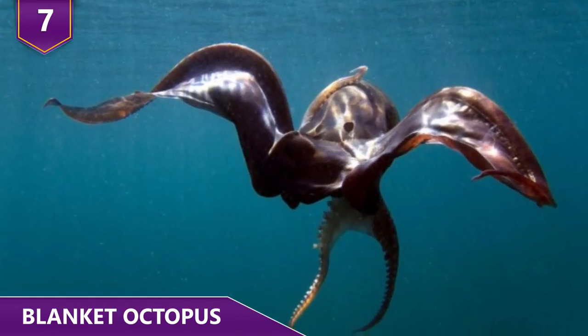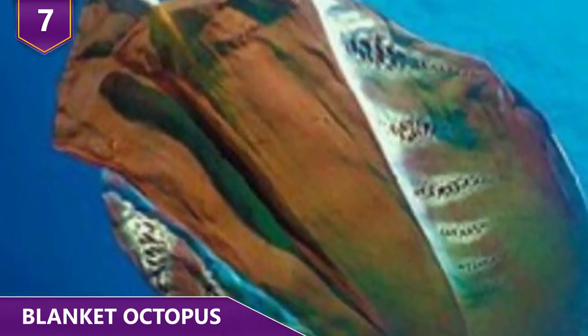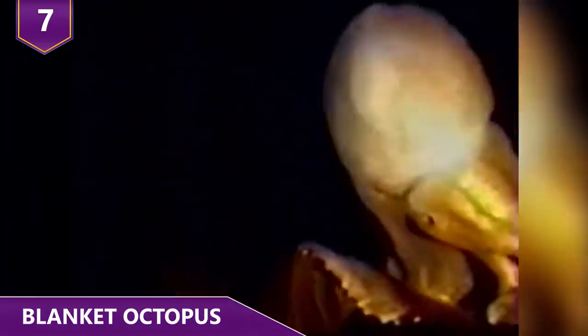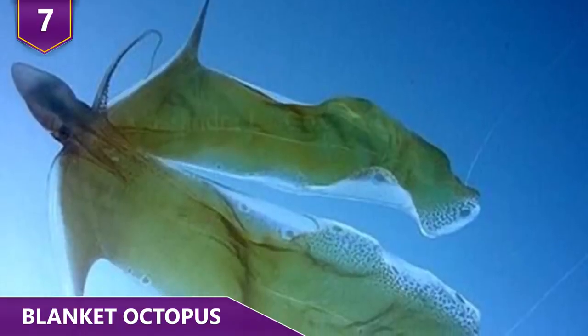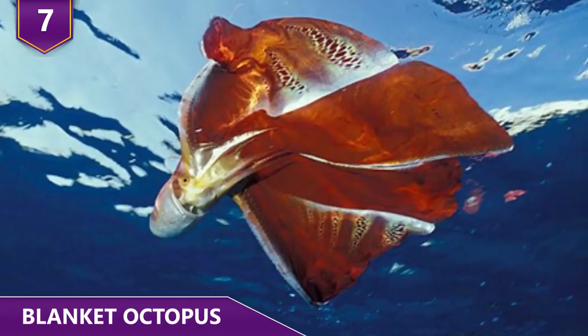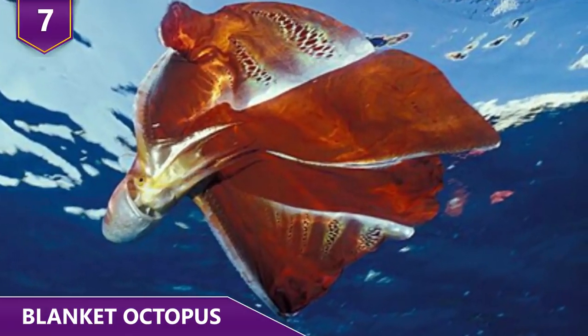Once he's injected his sperm-carrying arm inside of her, he breaks it off his body and then just swims away. The female can then use the sperm if she feels like it. No pressure or anything. The guy dies after mating, if you want to call it that. Not sure why any male blanket octopus signs up for this, but hey, it definitely happens!